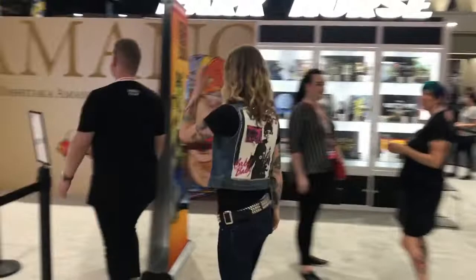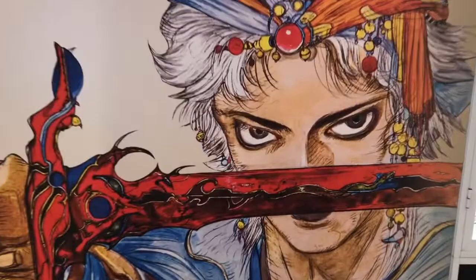And look at this beautiful Amano wall. Yoshitaka Amano is a living legend and he is a guest of the convention, so we have got a ton of exciting programming with him. We've got a signing, and he's also joining us on our manga panel, which is incredibly exciting. This is probably gonna be the best show ever, honestly.